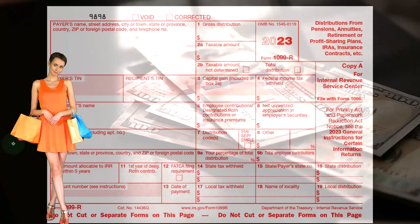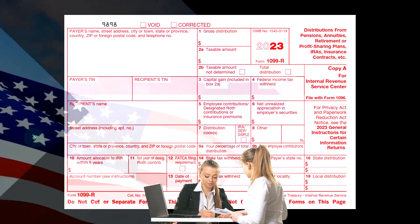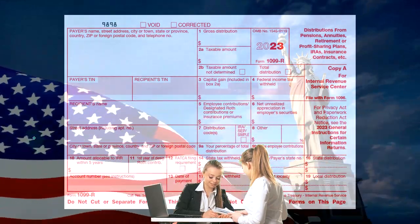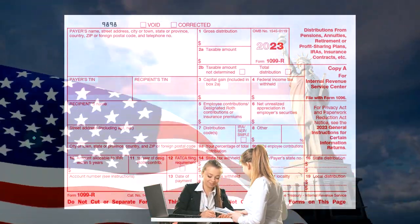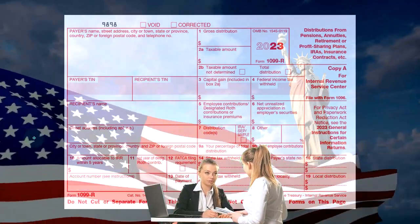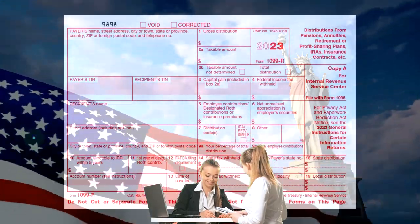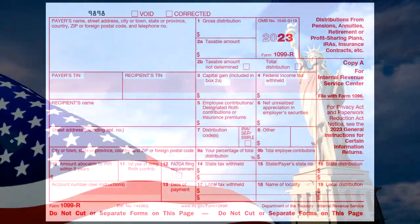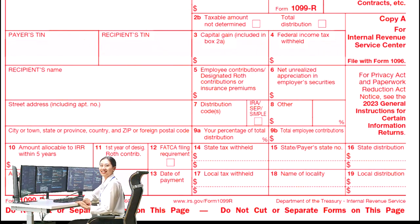A retirement plan is not something the government invented as a new investment tool. The government isn't good at creating investment tools. What the government does is say they're not going to tax you when you put money into your investment tools — meaning they give you a tax break if you use normal tools like mutual funds, stocks, and bonds, but now under the umbrella of an IRA. All they're doing is putting it under the IRA umbrella using the same investment tools you probably would have invested in anyway, even without a tax incentive. They give you this tax benefit when you put the money in.